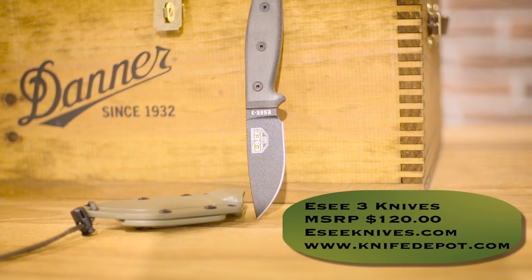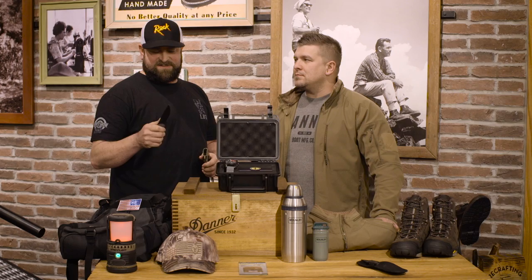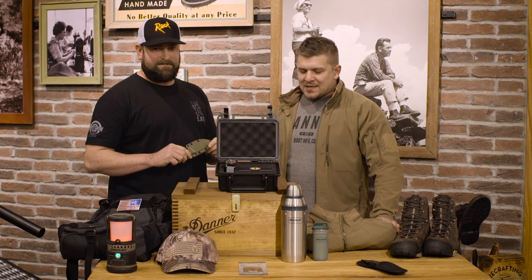Now we've got this cool new knife from ESEE — the ESEE 3. It's a great knife with a high carbon steel blade with a real fine sharp edge on it. It's real sturdy — sturdy handle, sturdy blade — and this will hold up to some rigorous use. You can find that at esee.com or knivesdepot.com for $120.